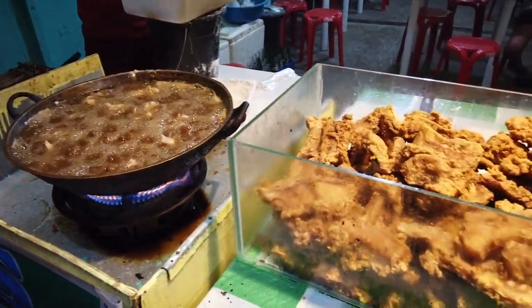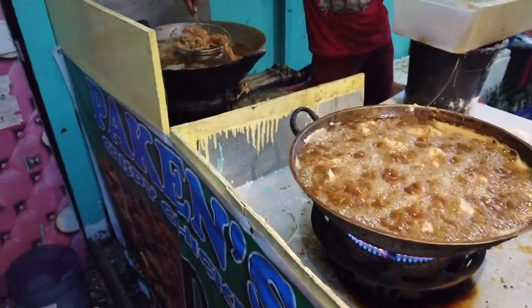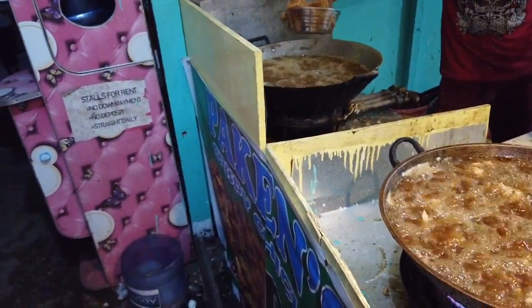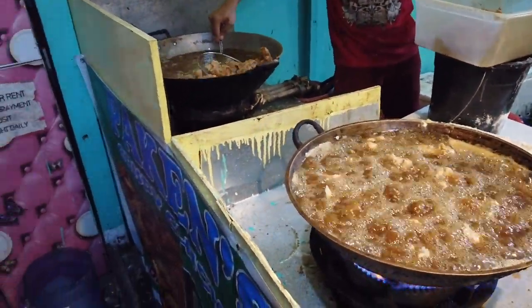You can see it's very popular. Now he's taking out the one he just cooked. What they do is they marinate the chicken, then butter it up with flour and deep fry everything.